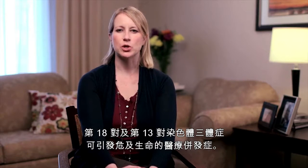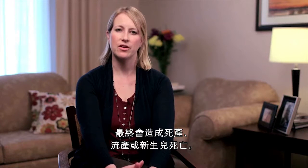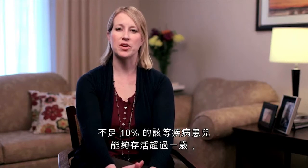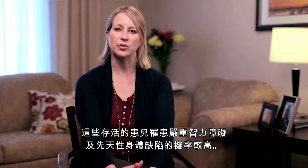Trisomy 18 and Trisomy 13 lead to medical complications that can be life-threatening. Many pregnancies with Trisomy 18 or 13 will end in stillbirth, miscarriage, or neonatal death. Less than 10% of children with either of these conditions will survive beyond their first year of life, but some may live years or even decades. Those that do survive have a higher chance for severe intellectual disability and physical birth defects.